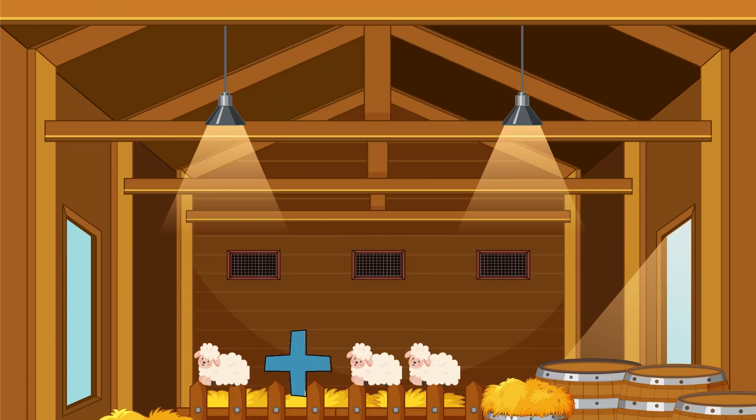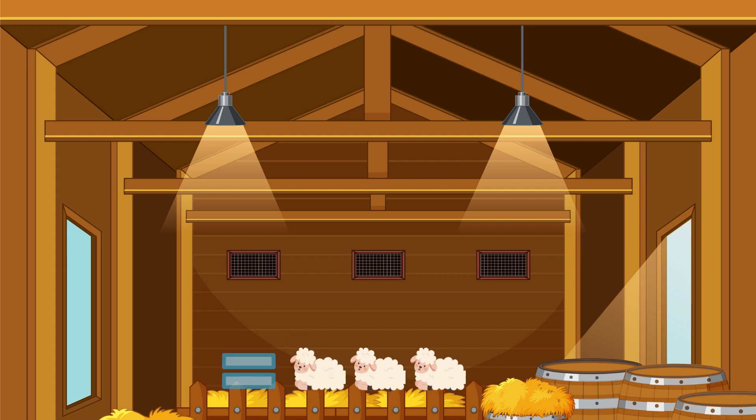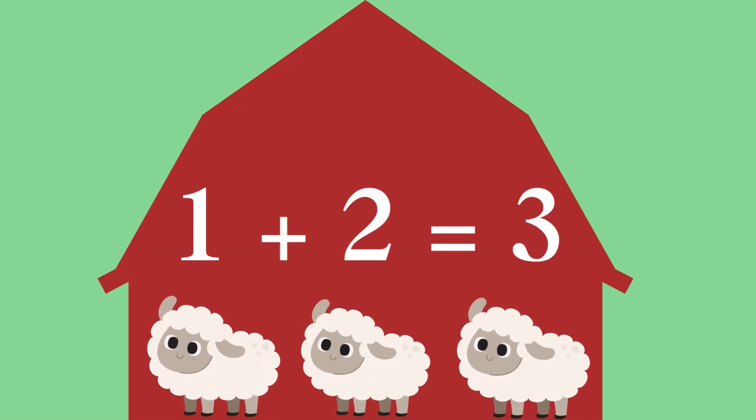One sheep plus two sheep equals... One, two, three — yes, three sheep!